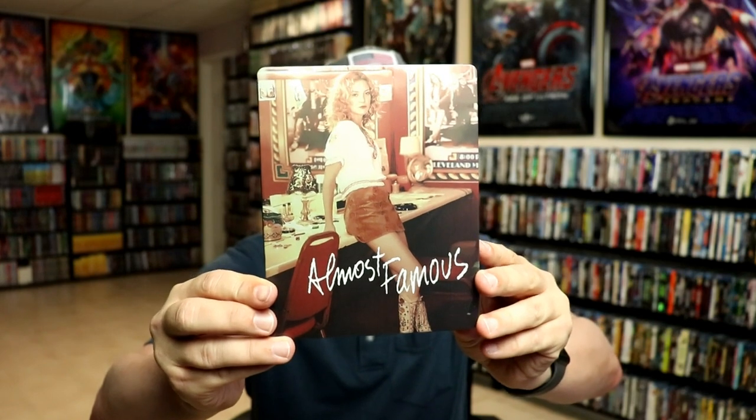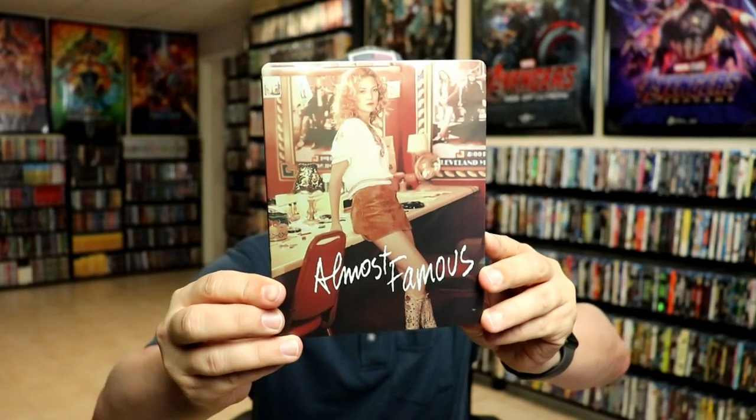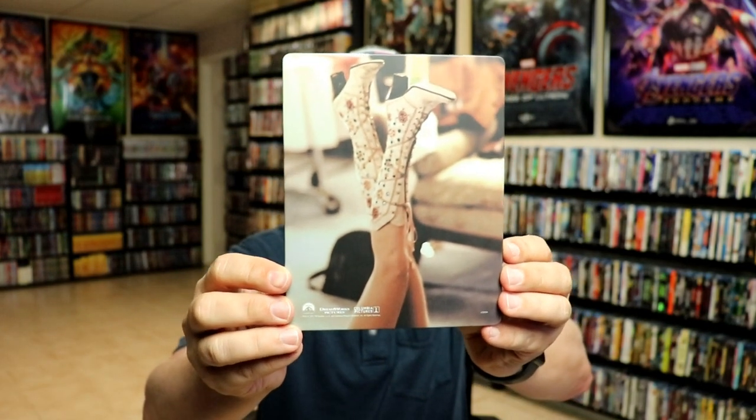I'm going to go ahead and remove this from the wrapper so we can take a closer look at the artwork. I've got the wrapper off and the J-card removed. Here's the front of the steelbook — it is a matte finish with no embossing or debossing. Really nice image there, and here is the back — another great image.